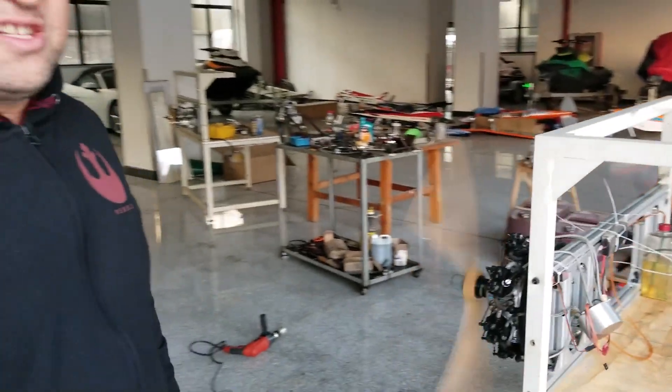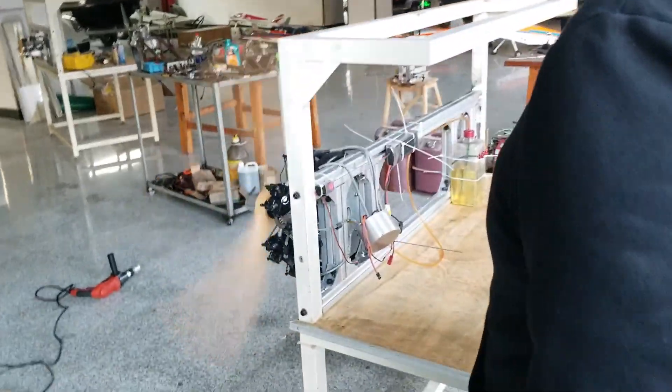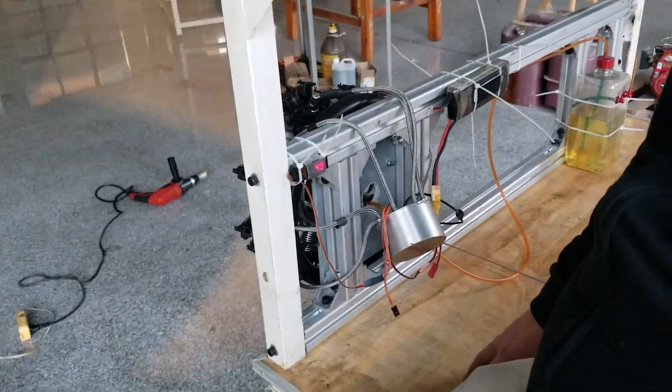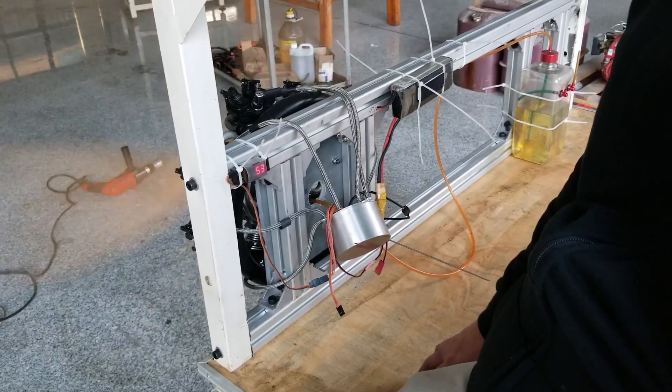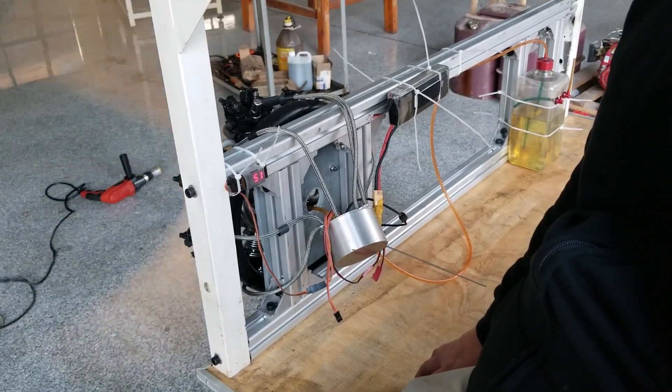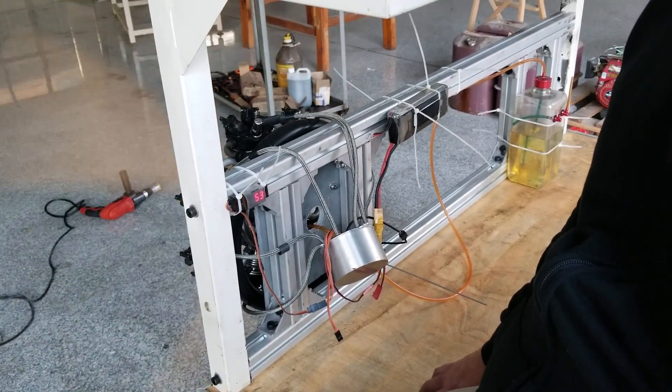The engine idles extremely low. It reaches like 450 sometimes — I can go even lower than that. And it idles like this all day long.